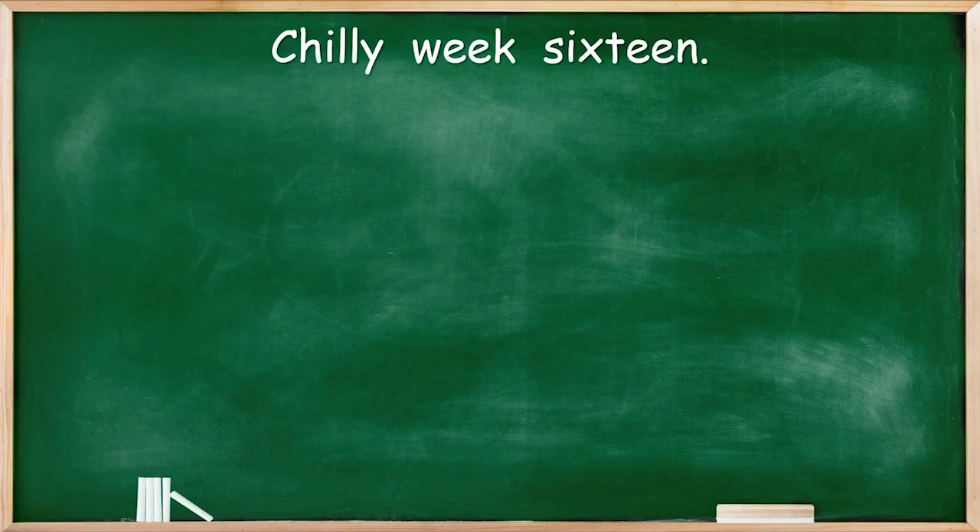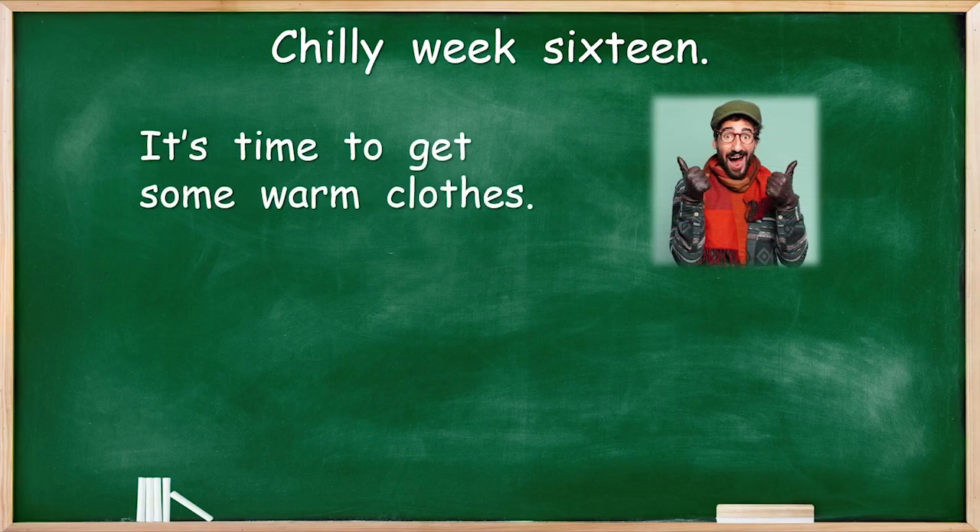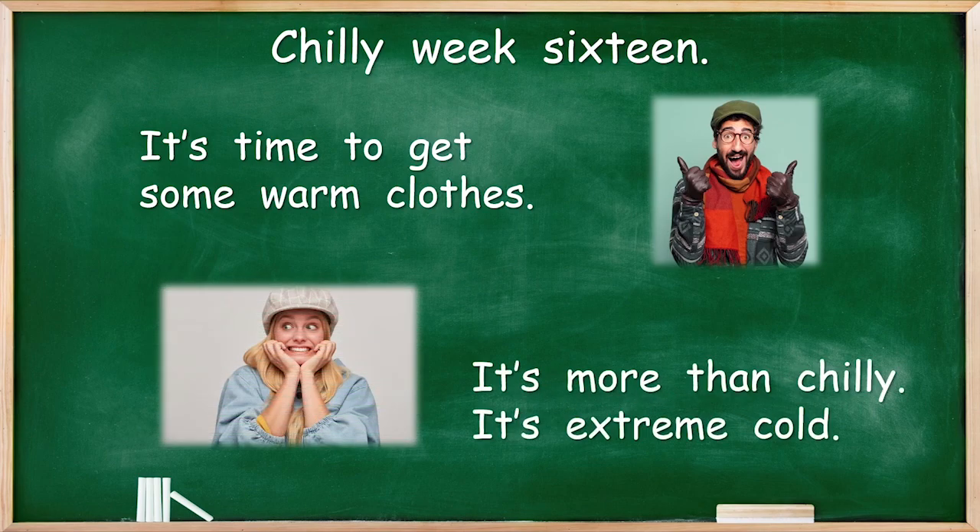Hello guys, it's chilly week 16. And I'm not very happy really — I just don't like the cold. It's time to get some warm clothes. He looks happy; maybe he likes the snow. It's more than chilly — it's extreme cold.